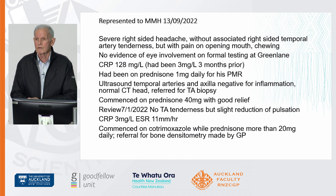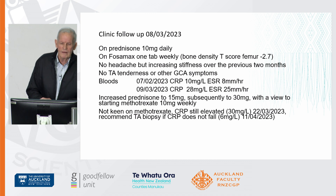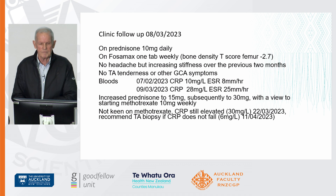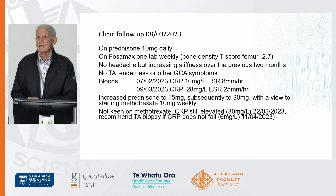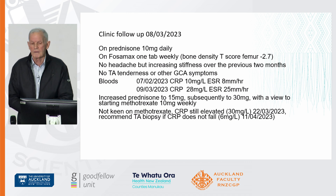He responded well to prednisone 40 milligrams daily. He also had cotrimoxazole, which prevents atypical pneumonia in people on more than 20 milligrams of prednisone. At clinic follow-up when I first met him, he was on 10 milligrams daily but his CRP and ESR had risen, so we increased the dose of prednisone. We considered methotrexate if he didn't respond, but fortunately he did, so he didn't need a temporal artery biopsy at that stage.